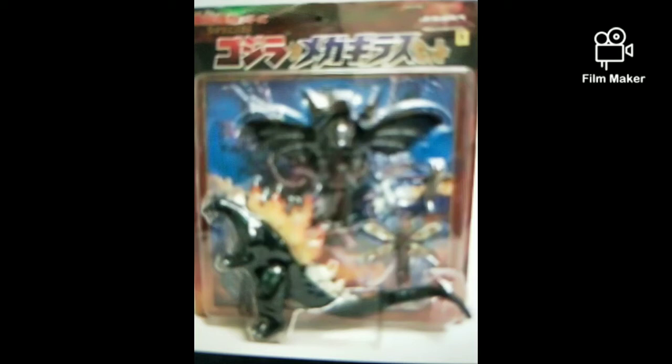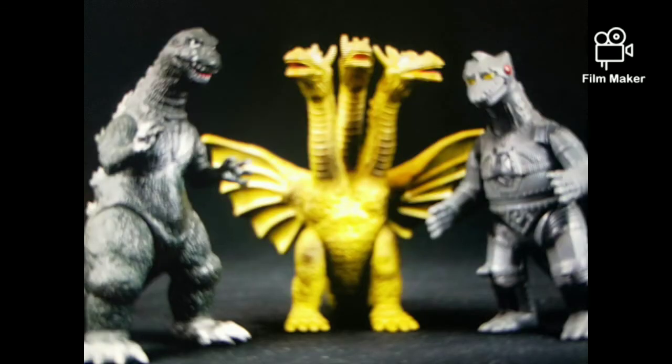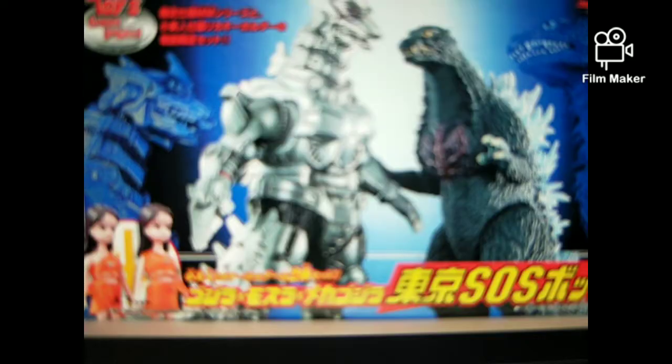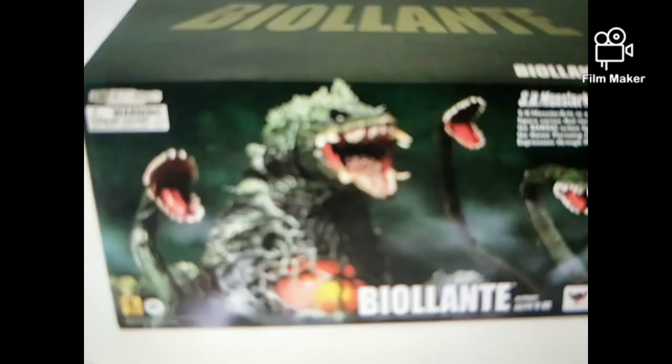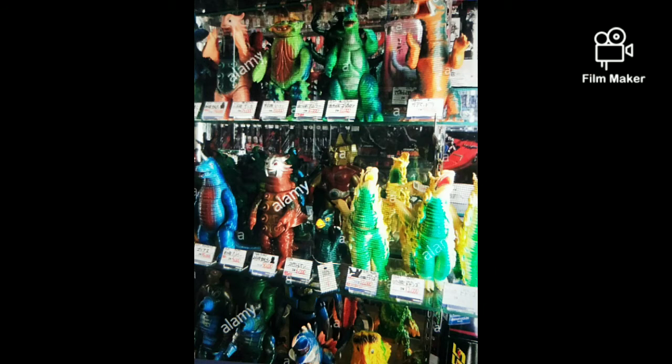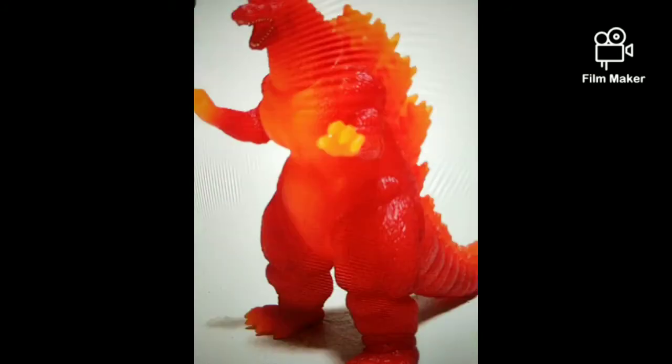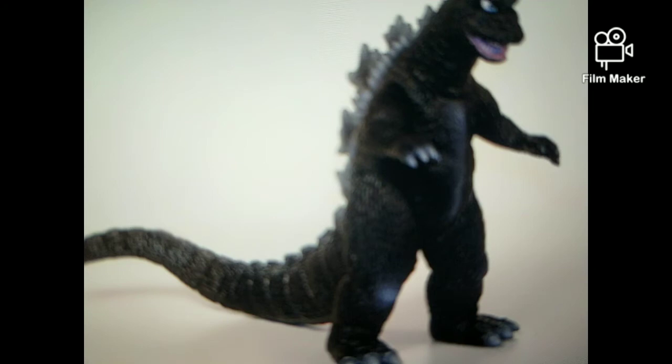Hi everyone, this is Charlie from Godzilla Fan 2000, and today we'll be talking about the top 10 expensive Godzilla figures. I'm actually not talking about SH Monster Arts, X Plus, or even the Bandai figures made in Japan. I'm talking about the original Bandai figures. So this is the top 10 most expensive Bandai Godzilla figures.